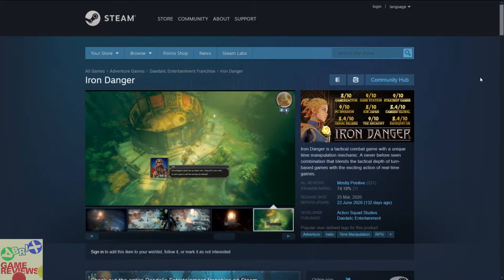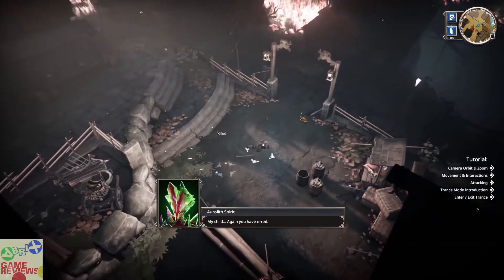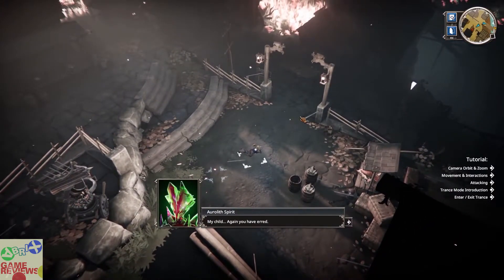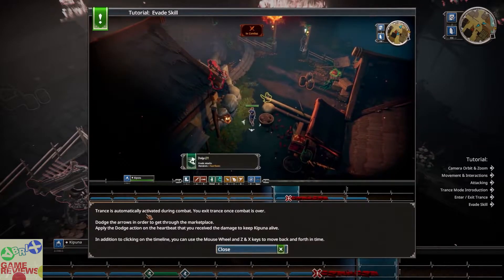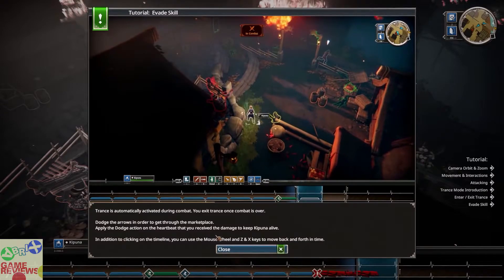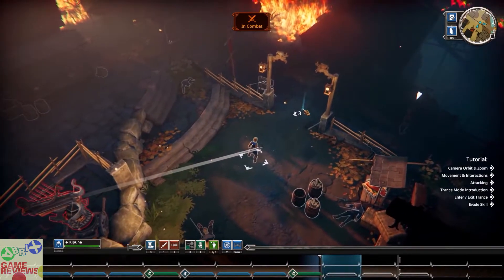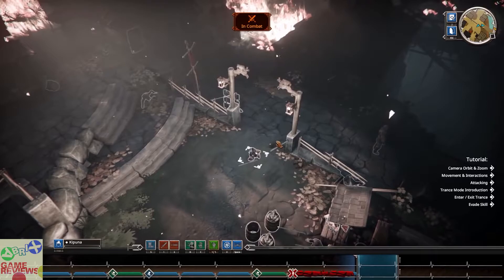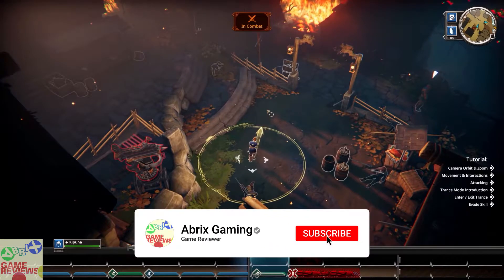The next game is Iron Danger, an adventure indie time-manipulation RPG game that has mostly positive reviews on Steam and does not have Steam trading cards. It does include a demo so you can try it to see if it suits you. It is a tactical combat game with unique time manipulation mechanics — a real-time simulation game where you move from place to place and manipulate time to gain leverage. If you are interested in RPG and strategy elements, you can try this game.